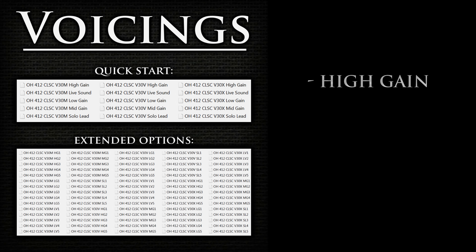The mid-gain voicing provides a very balanced top and bottom with a slightly pushed mid-range. The files with this voicing are recommended for middle-of-the-road tones through low-output PAF humbuckers or P90s. Let's take a listen to a sound example with one of the 2x12 cabs using the mid-gain voicing.